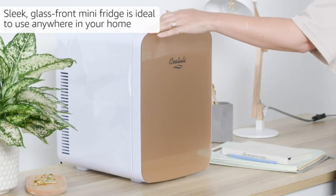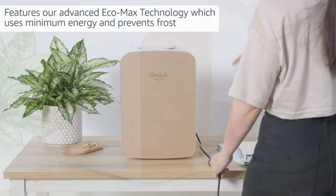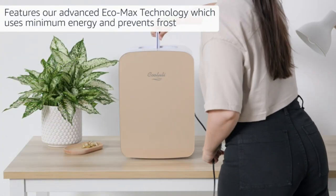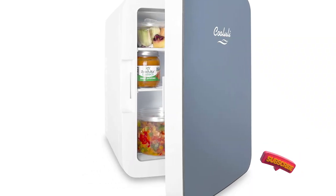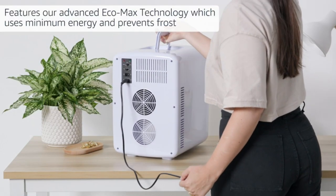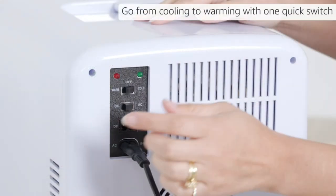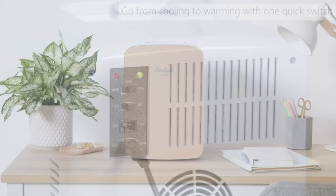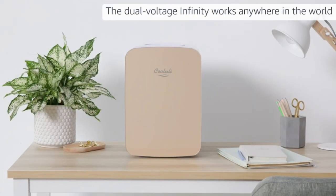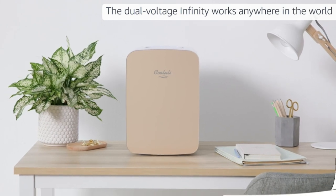It uses thermoelectric cooling technology, which is more sensitive to ambient temperature than compressor technology, but this hopefully won't be an issue in most bedrooms. It'd be more noticeable in an RV or outside, though. The biggest downside mentioned by users is that it does collect water at the bottom. It isn't much, and it takes a while to become noticeable, but it does mean you need to mop it up every few days.